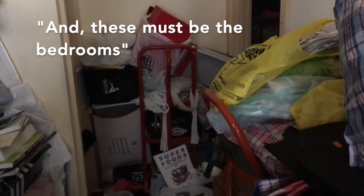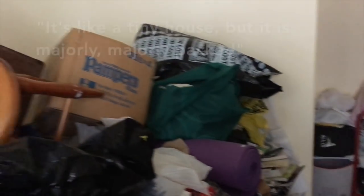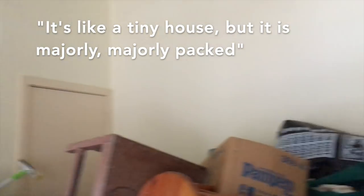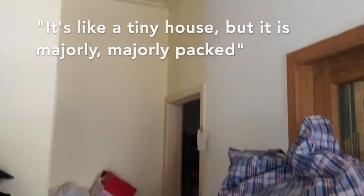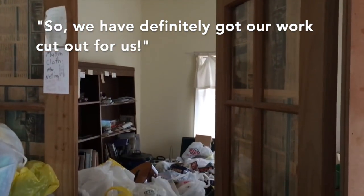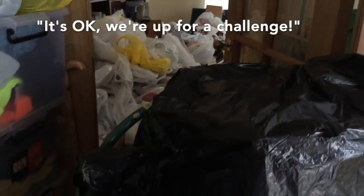And these must be the bedrooms. It's like a tiny house but it is majorly, majorly packed. So we have definitely got our work cut out. It's okay, we're up for a challenge.